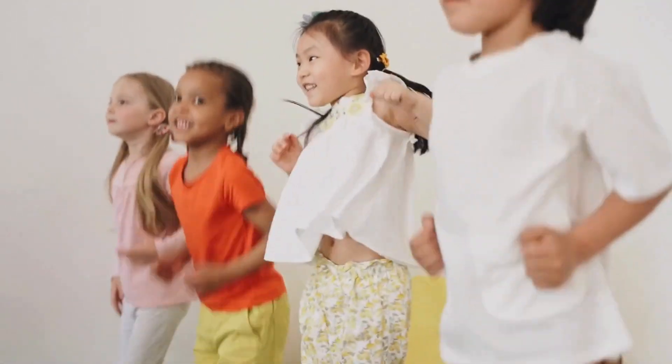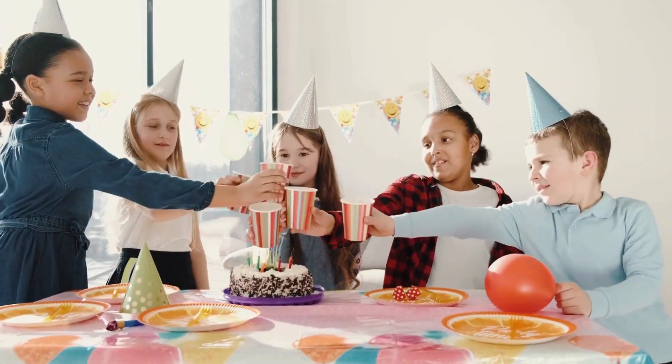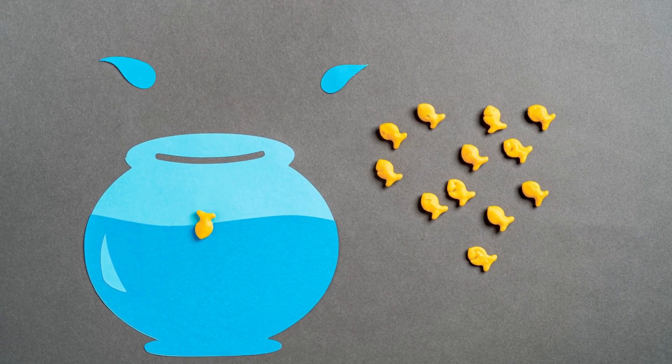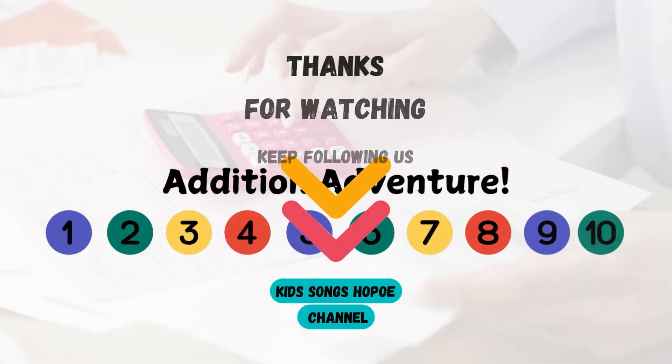Fantastic work, friends! You've learned how to add numbers together. You counted, added, and even moved along with us. Addition is so much fun, isn't it? Thanks for joining me on this addition adventure. See you soon for more math fun. Bye for now!